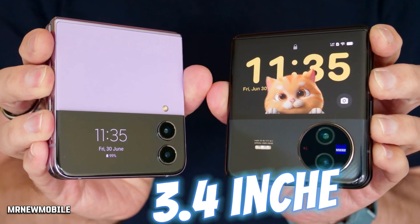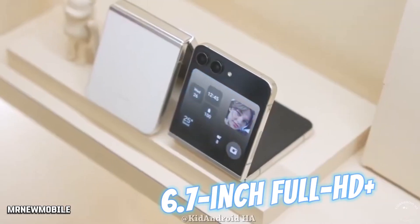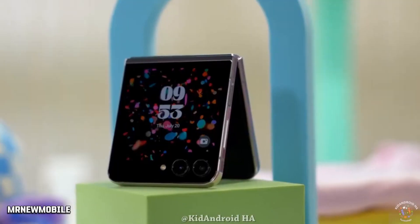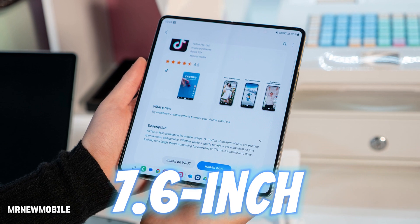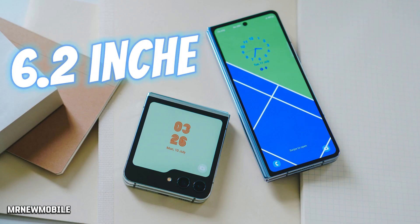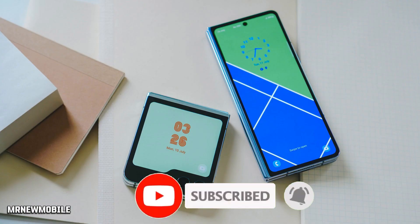The Galaxy Z Flip 5 comes with a 3.4-inch Super AMOLED folder-shaped outer display and a 6.7-inch Full HD+ Dynamic AMOLED 2X Infinity Flex main screen. The Galaxy Z Fold 5, on the other hand, has a 7.6-inch Dynamic AMOLED 2X Infinity Flex inner display and a 6.2-inch Full HD+ Dynamic AMOLED 2X cover screen.